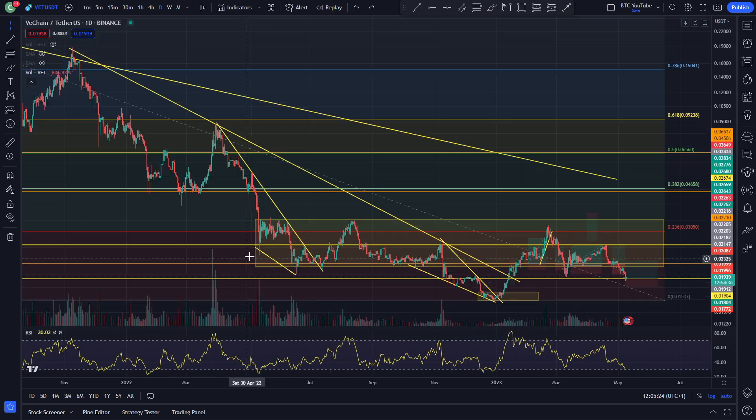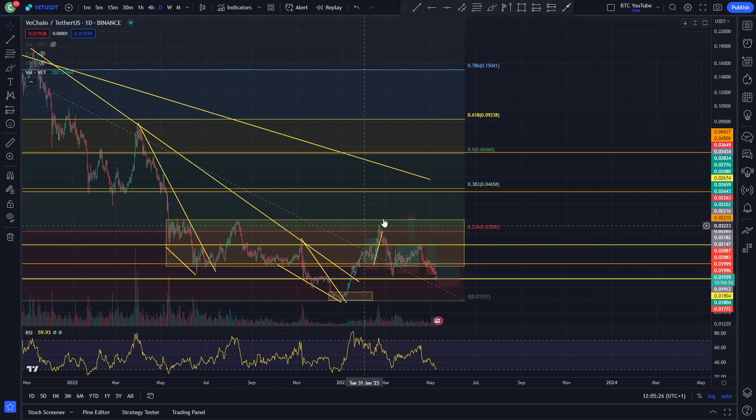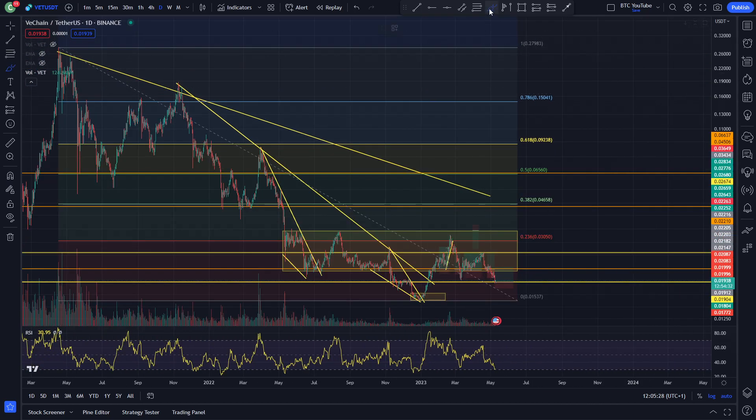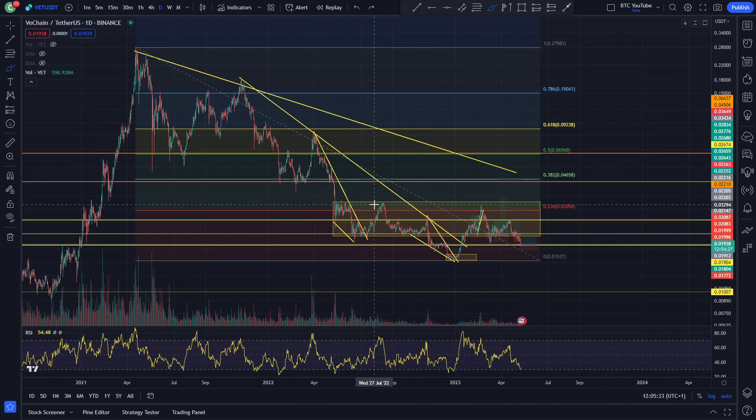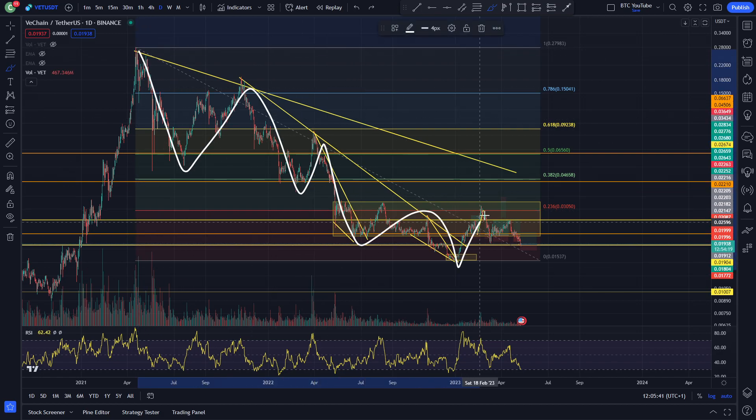But in reality, for VeChain right now, we are still just looking pretty damn bearish on the macro. We haven't seen any signs of it coming up to its bear market resistance and breaking it yet. It has been struggling to have bounces, even with a lot of other altcoins having quite a significant bounce off their lows. For VeChain, really still making lower lows and lower highs.